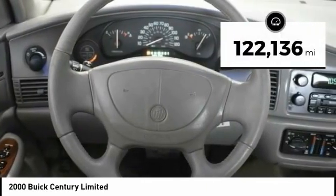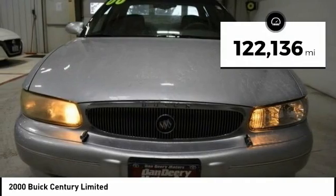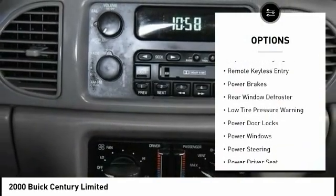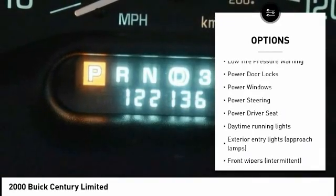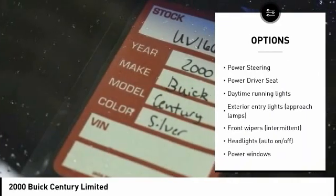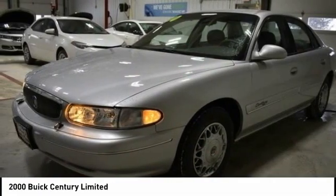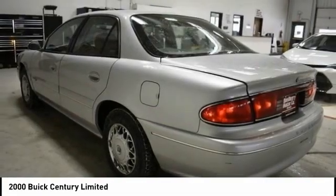This vehicle has less than 125,000 miles. Here are some of this vehicle's great options: traction control, daytime running lights, remote keyless entry, power brakes, rear window defroster, low tire pressure warning, power door locks, power windows, power steering, and power driver seat.